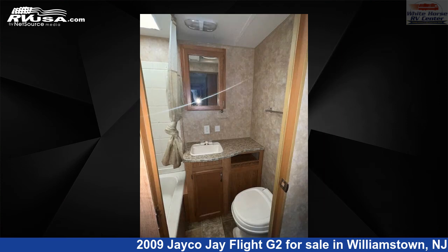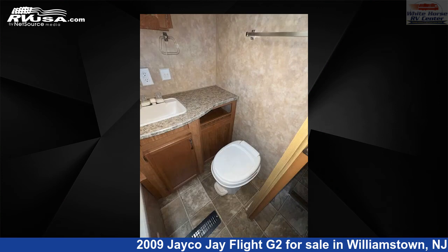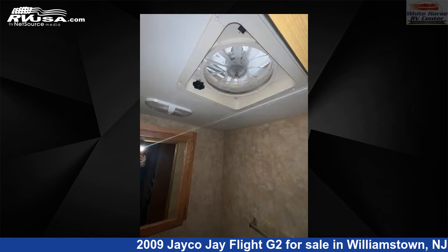This used Jayco is 32 feet 6 inches in length and features sleeps 10, auxiliary battery, skylight, external shower, slide-out, awning, air conditioning, and 46 gallons fresh water capacity.